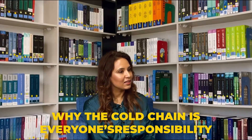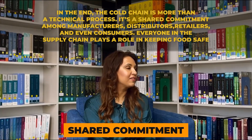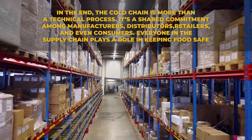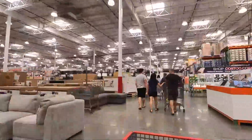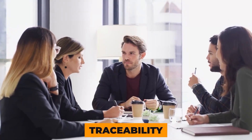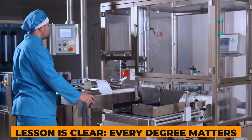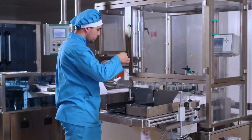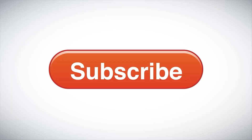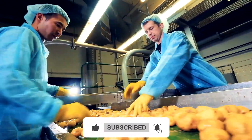Reflections: why the cold chain is everyone's responsibility. In the end, the cold chain is more than a technical process — it's a shared commitment among manufacturers, distributors, retailers, and even consumers. Everyone in the supply chain plays a role in keeping food safe. As consumers, understanding how delicate the system is helps us make better decisions — choosing brands that invest in traceability and supporting sustainable practices all contribute to a more resilient food system. For factories, the lesson is clear: every degree matters, every second counts, and every failure, no matter how small, is a chance to learn, improve, and protect the people they serve. Subscribe to Process Flow for more deep dives into how our food, products, and factories really work.